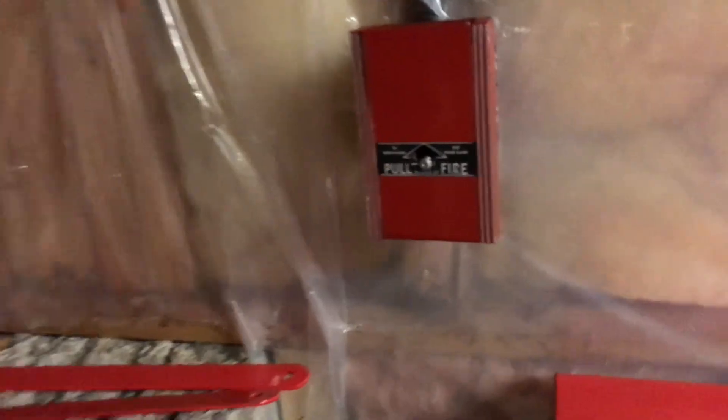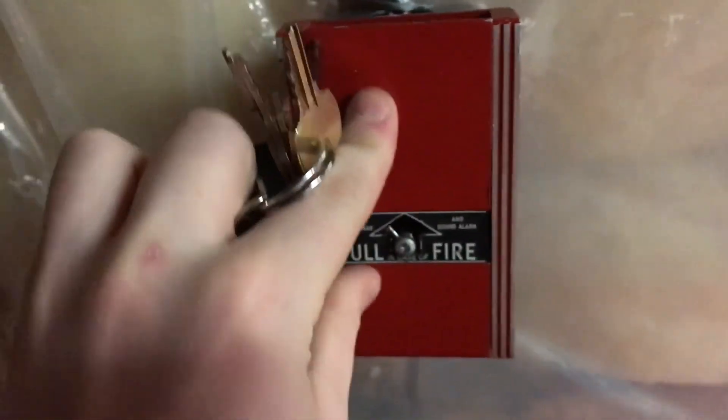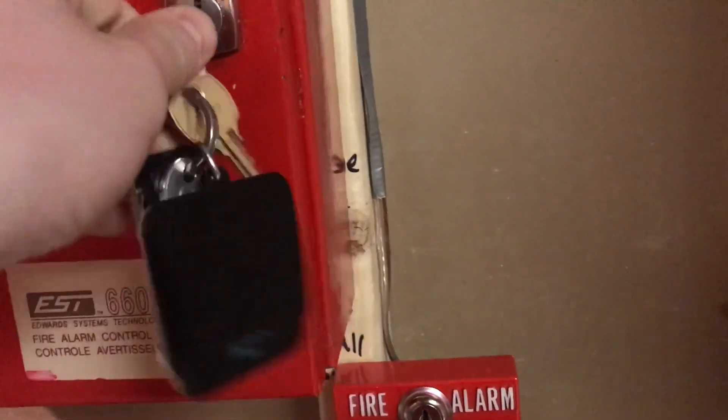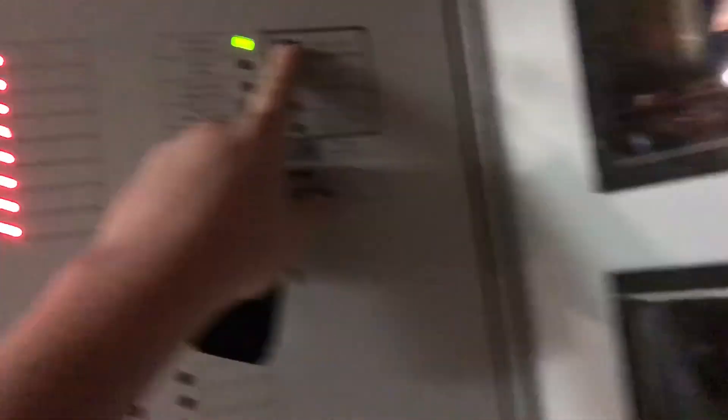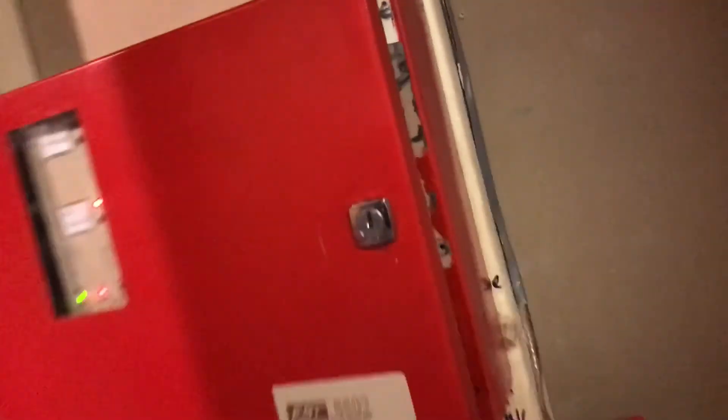Let's do the Mircom pull station. So here's how this works — you flick that up. That's loud, somewhat loud I guess.